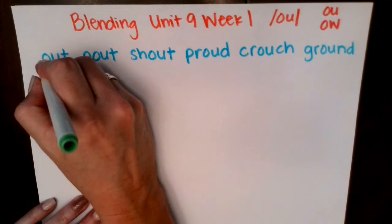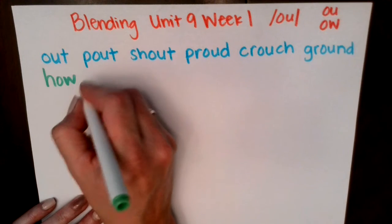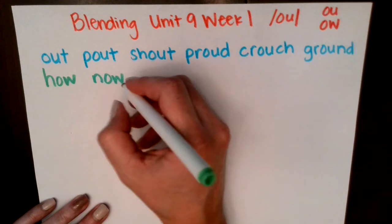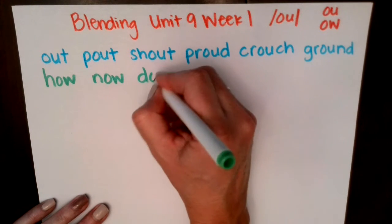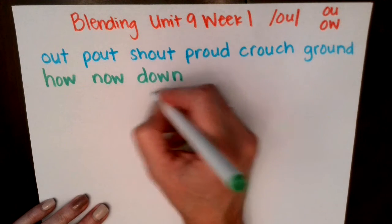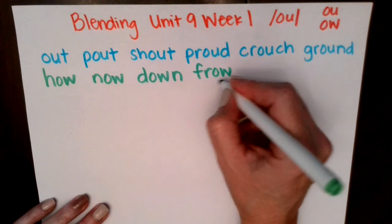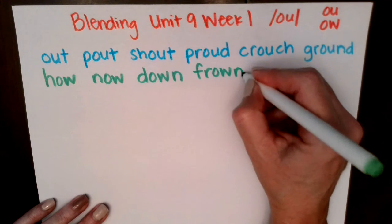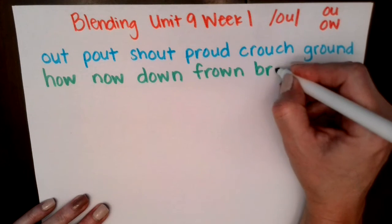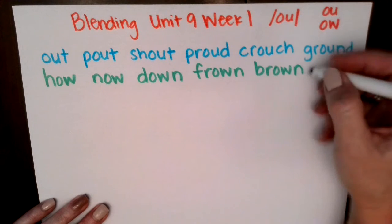Let's go with this next row. Ow — now. D, ow — down. R, ow — frown. B, r, ow — brown.